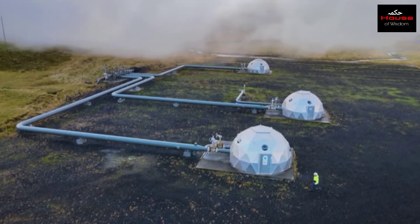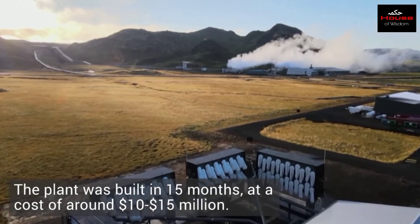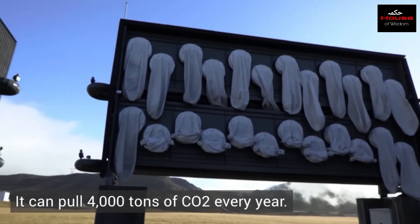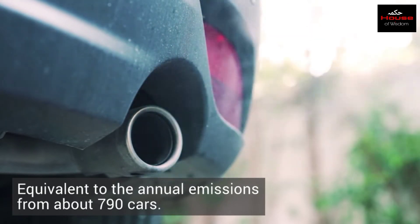Orca means energy in Icelandic. The Orca plant was built in 15 months at a cost of around 10 to 15 million dollars, and it began operations in September 2021. It can pull 4,000 tons of CO2 every year, which is equivalent to the annual emissions from about 790 cars.